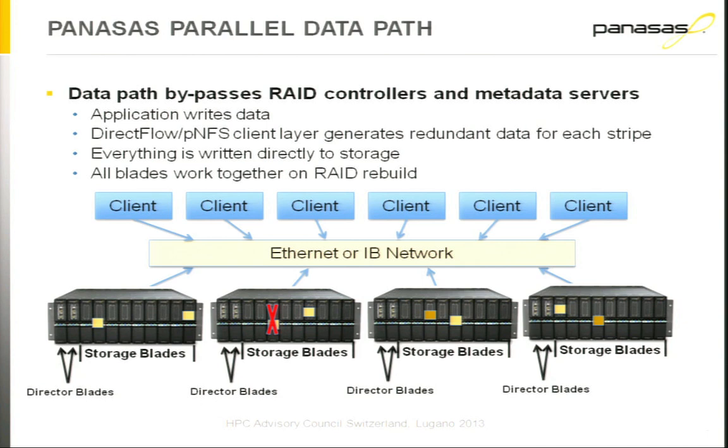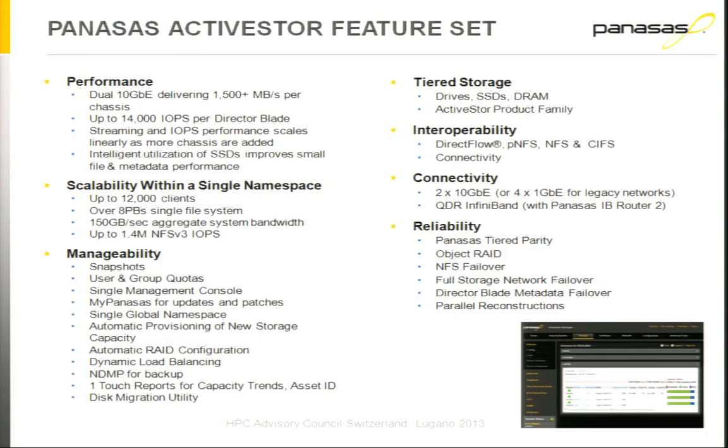Panasas is very different — actually, the larger your file system, the more director blades you have, the faster your reconstructions go. It's a very interesting model because we can do very fast parallel reconstructions, and we've been doing this for years.